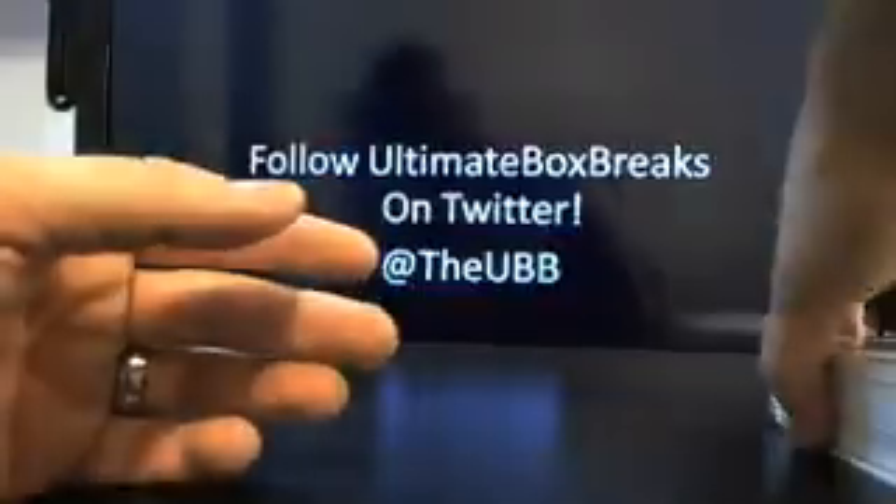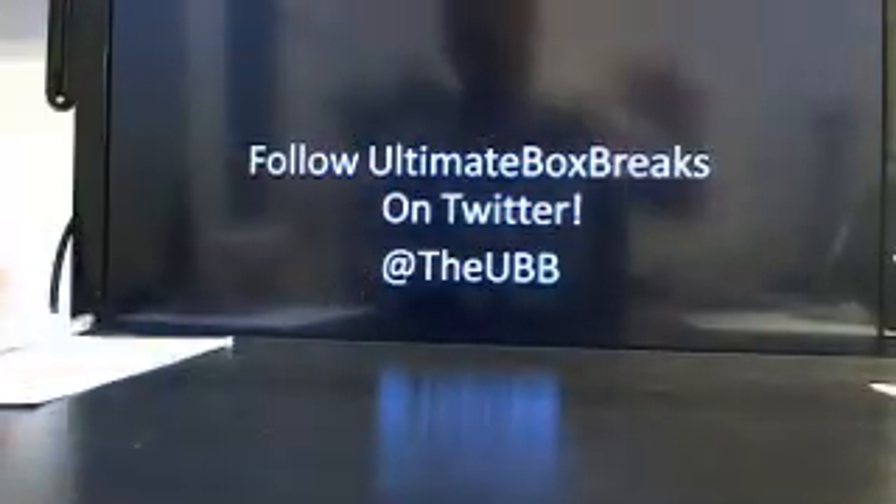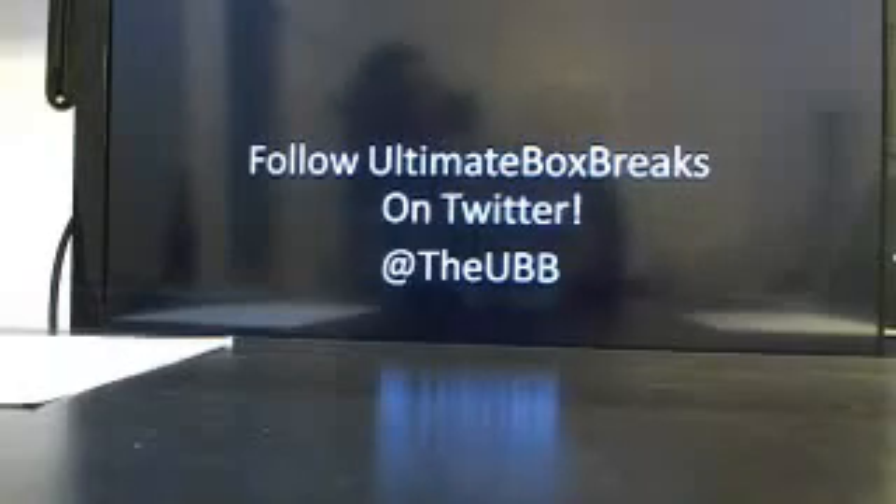Anyone want to do baseball with me here on the site? Got any takers that want to do some baseball breaks? So that's the Thompson Museum collection. Let's get to this football stuff.